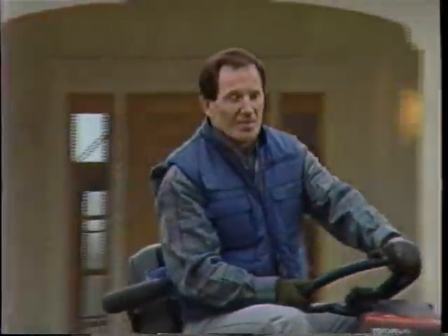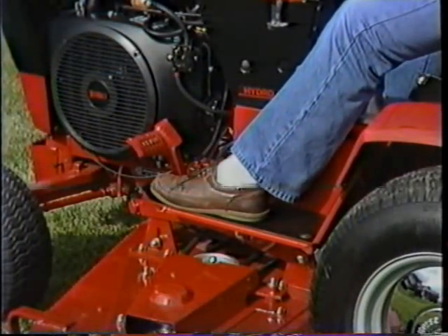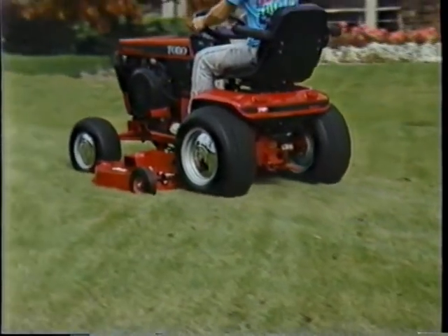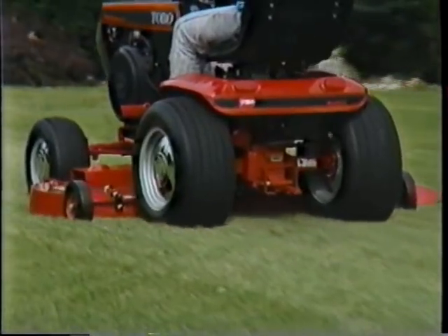And with a 500 Series tractor, these chores aren't back-breaking at all. You ride in complete comfort, thanks to the oversized steering wheel, a spacious cockpit with large foot rests, and a back-supporting adjustable seat. The ride is smooth too, because the massive tires soak up the bumps and cushion the ride over all kinds of surfaces, from turf to asphalt.